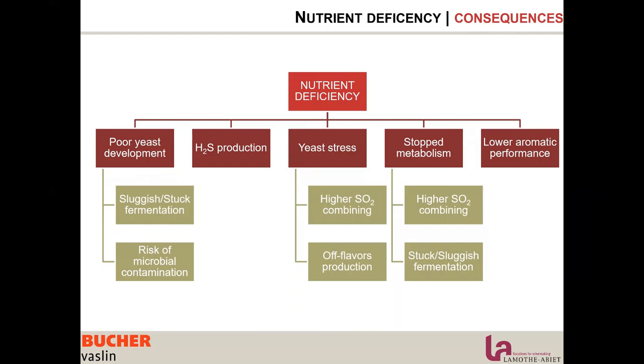When yeast is stressed, it produces off flavors such as volatile acidity, but also aromatic molecules that will combine with sulfur later when sulfur additions are made to the wine. So we see a higher rate of SO2 binding.